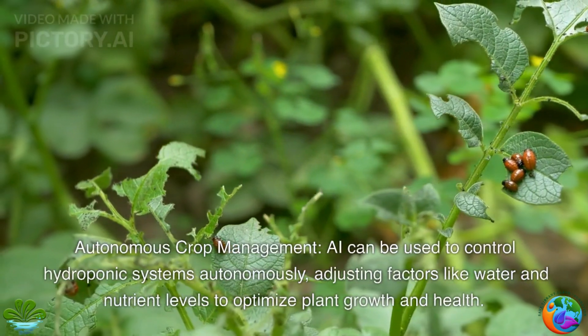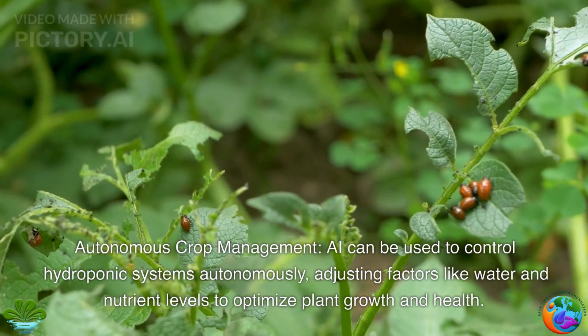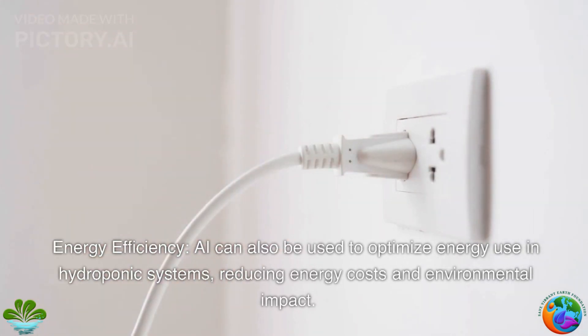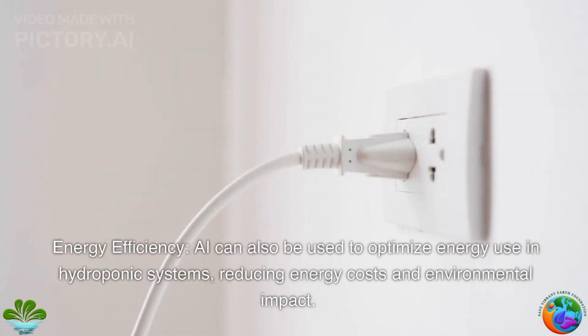Autonomous crop management. AI can be used to control hydroponic systems autonomously, adjusting factors like water and nutrient levels to optimize plant growth and health. Energy efficiency. AI can also be used to optimize energy use in hydroponic systems, reducing energy costs and environmental impact.